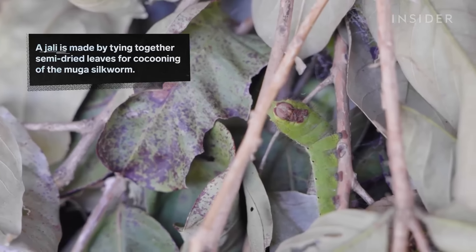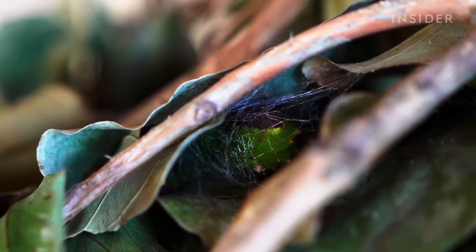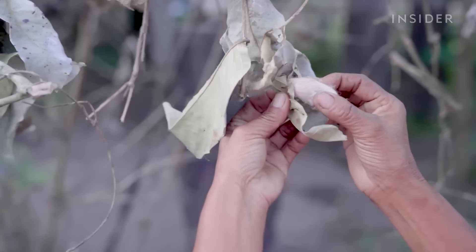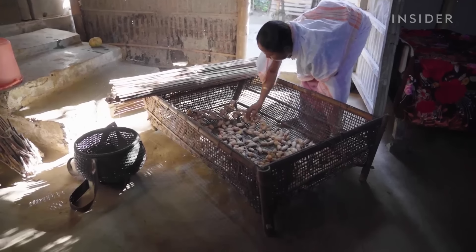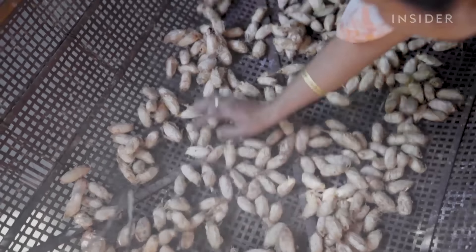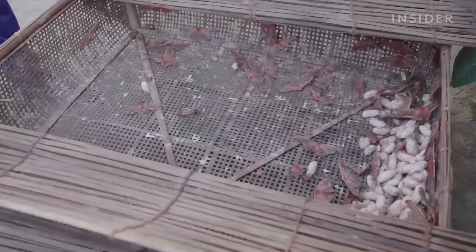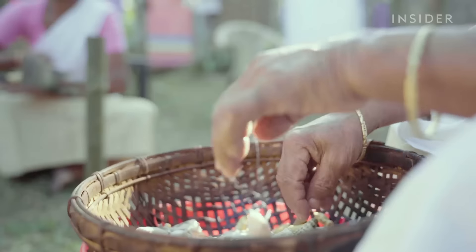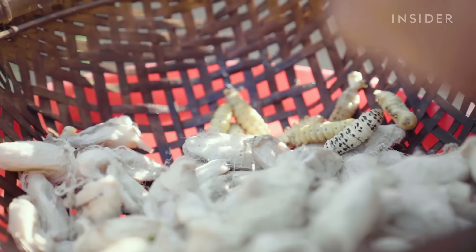Here, the caterpillars rest and weave their cocoons for three days, until they fully empty the silk glands and enter pupation. Not all cocoons are used for silk — some are stored in the socorri pera, a bamboo box for keeping cocoons and moths so farmers can continue breeding mooga worms. The hatched cocoons are used for rougher fabrics such as winter clothes and blankets.